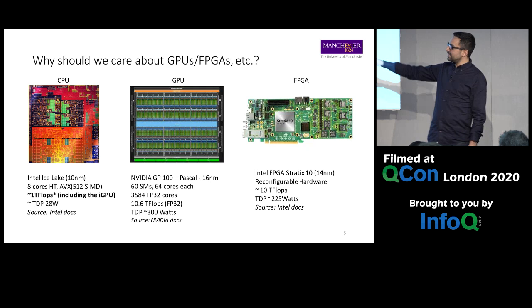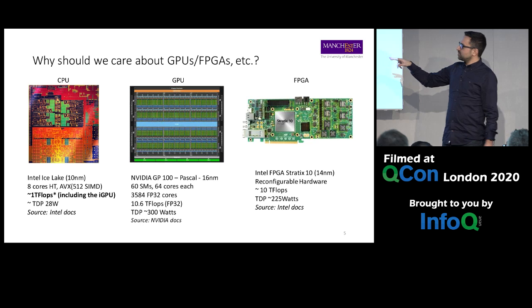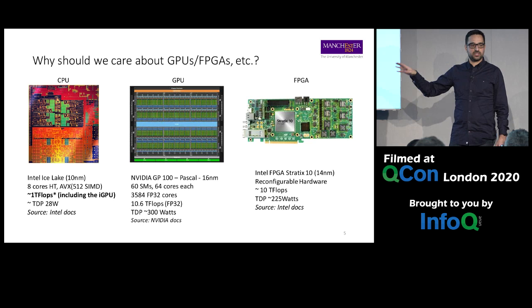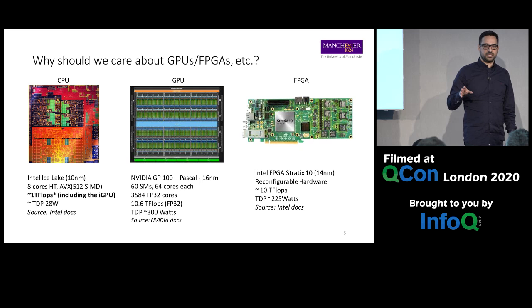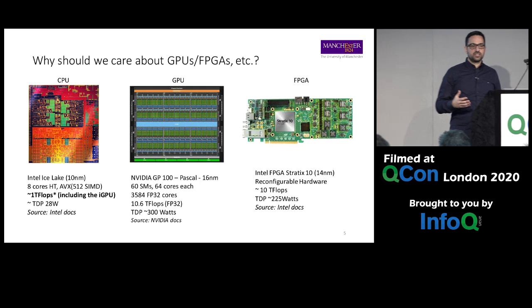The GPU here is the Pascal microarchitecture — already two generations old from NVIDIA, at 16 nanometers. Instead of a few physical cores, we have 3,500 physical cores, giving you up to 10 teraflops of performance — much, much higher than a single CPU. A similar situation applies for FPGAs; this Intel FPGA can also get up to 10 teraflops. So during my talk I'll be talking a lot about GPUs and FPGAs.